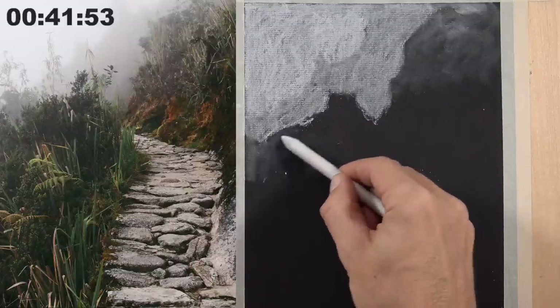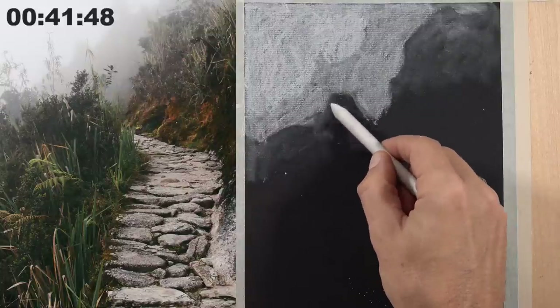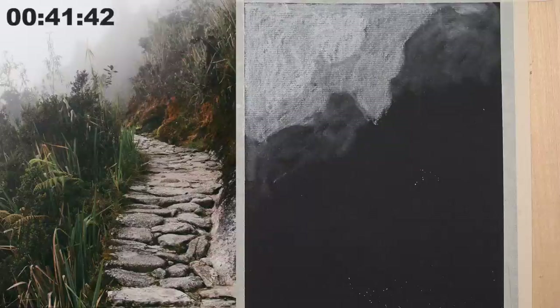Bagel asks, what mediums are we using? This is pastel pencils, and we're working on black charcoal paper. We've got folks from North New Jersey, Argentina, Tennessee, St. Louis Missouri, Trinidad and Tobago.